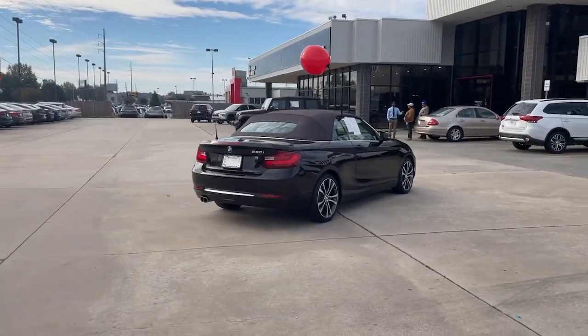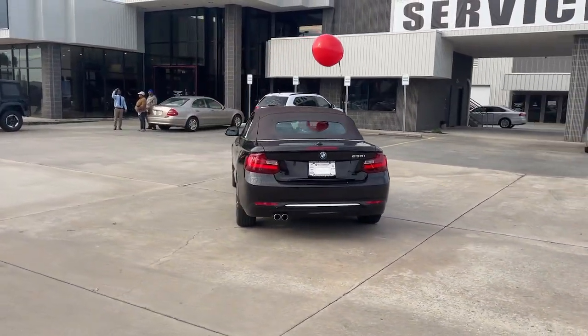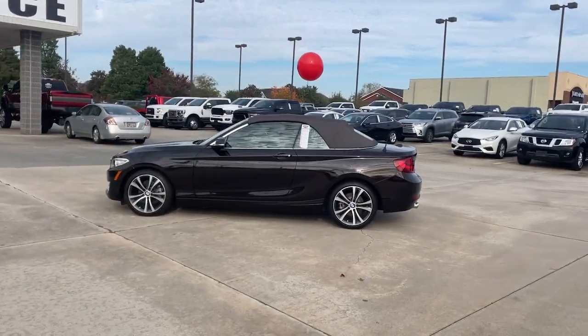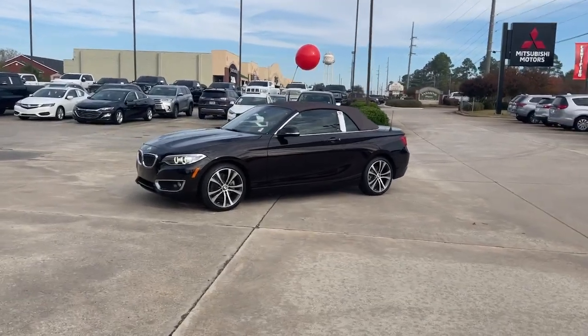These are just some of the great options this vehicle comes with: keyless entry, navigation system, fog lamps, power passenger seat, satellite radio, wood grain interior trim, aluminum wheels, heated front seat, Bluetooth connection, and electronic stability control.